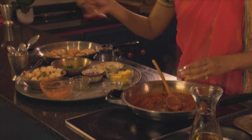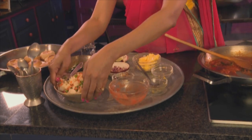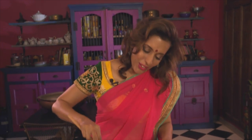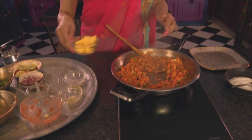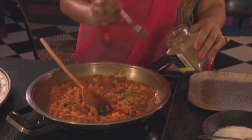Now some ginger and garlic paste going in — about two teaspoons — and a splash of water. Mix the ingredients together; it should form a thick sauce. Now for the boiled vegetables — I've got potatoes, peas and carrots. Mix that into the cooked tomato and use a wooden spoon to break it down. Next, in goes some soft butter — and when I say some, I mean a fair bit. Now two teaspoons of garam masala going into the bhaji.